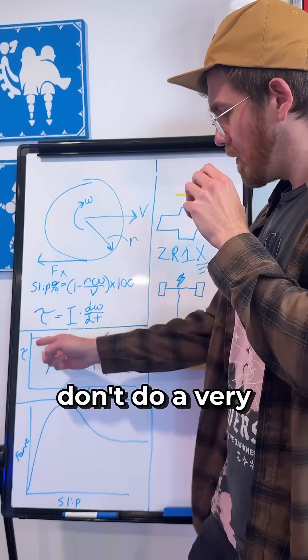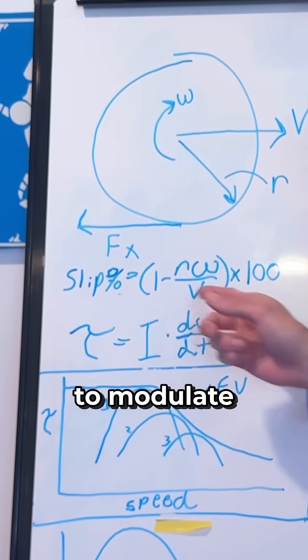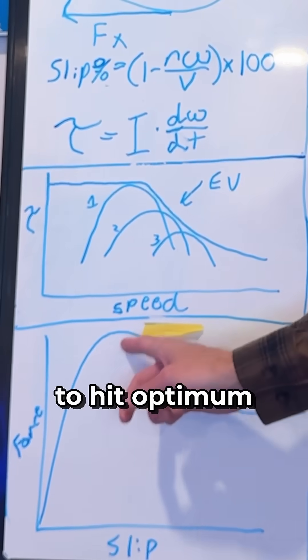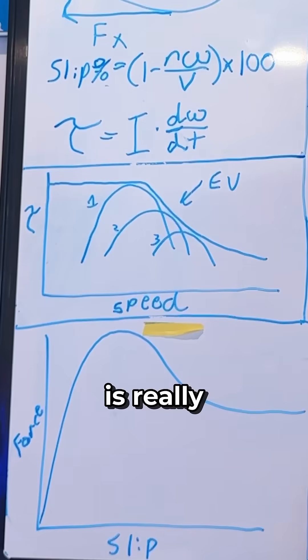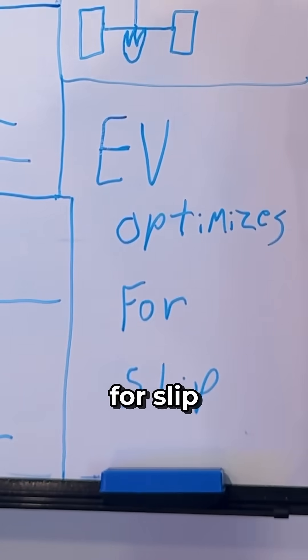ICE vehicles don't do a very good job at hitting that torque necessary to modulate wheel speed to hit the optimum peak, but an EV is really good at that. And for such a reason, EV optimizes for slip.